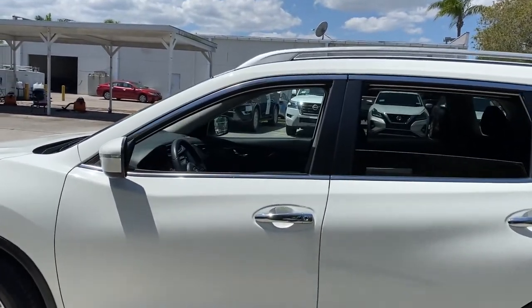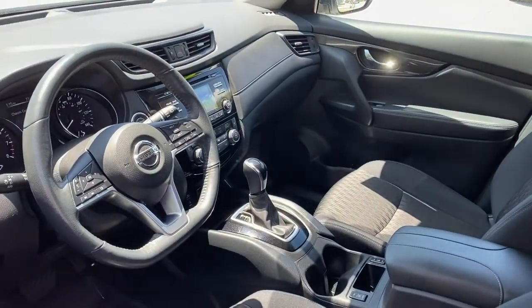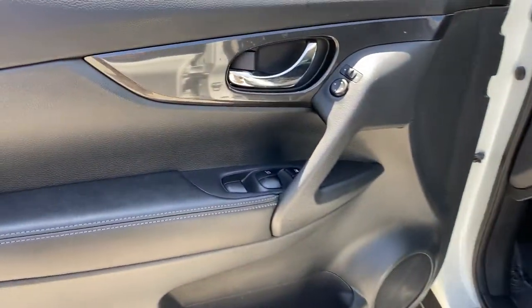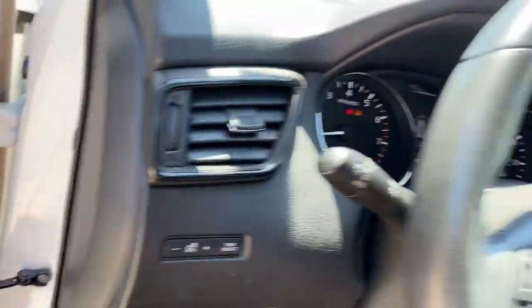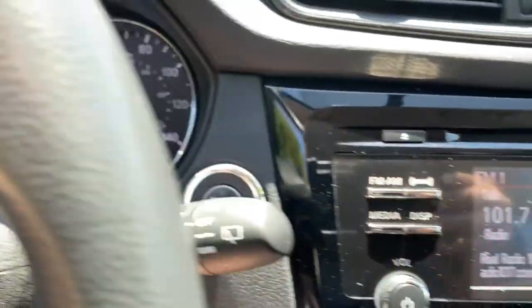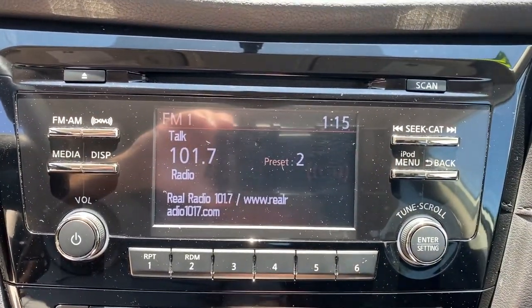These are just some of the great options this vehicle comes with: keyless entry, backup camera, remote engine start, keyless start, satellite radio, heated mirrors, heated front seat, aluminum wheels, multi-zone AC, and blind spot monitor.